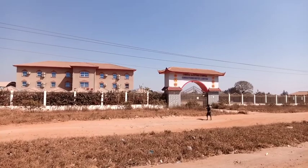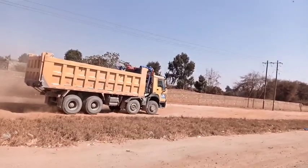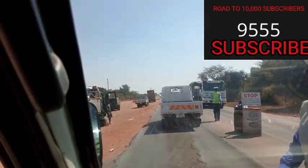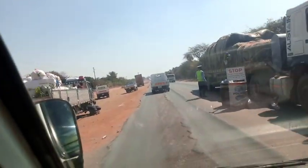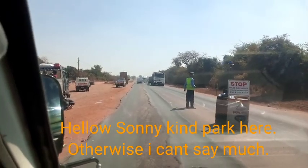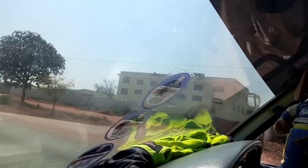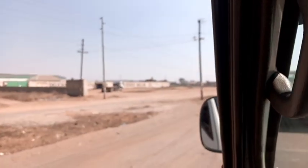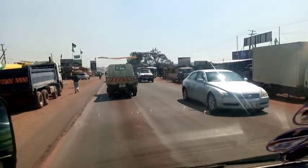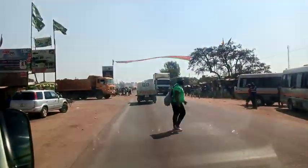I wanted you to see the drama — this driver was already in trouble with a police officer. She said: 'Hi, hey sunny, kindly pack here.' These are the few people that make our country look bad. Most of the time you have to corrupt them. This officer was corrupted with a 50 kwacha note.